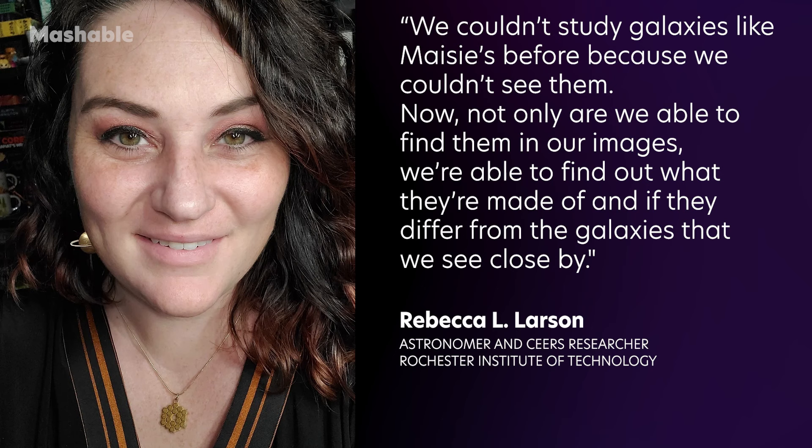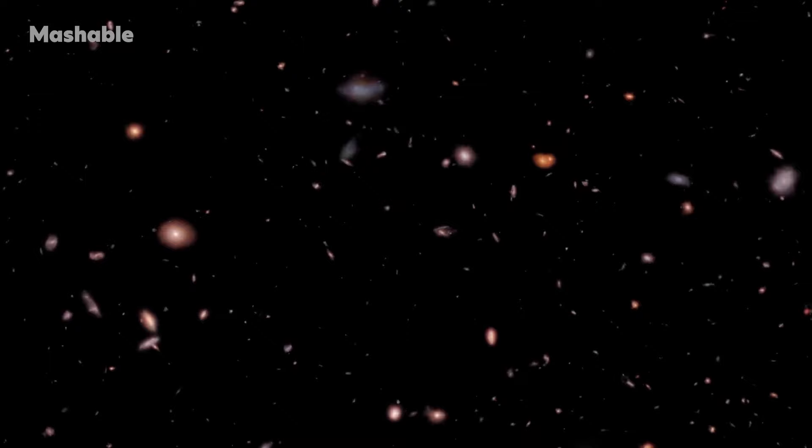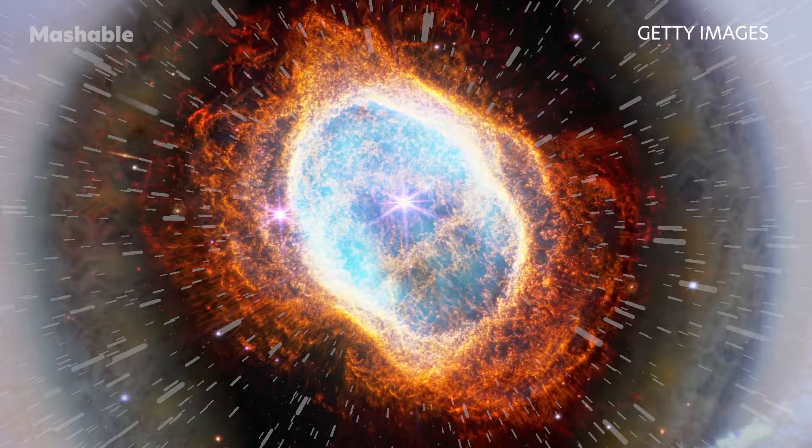"Now, not only are we able to find them in our images, we're able to find out what they're made of, and if they differ from the galaxies that we see close by." As NASA explains, each second of the video amounts to traveling 200 million light years into the data set, and seeing 200 million years further into the past.